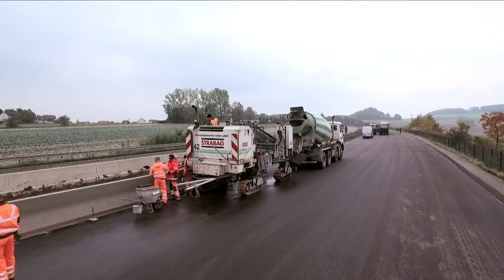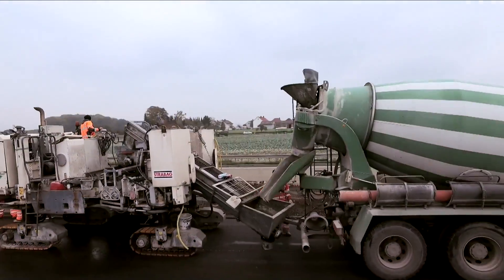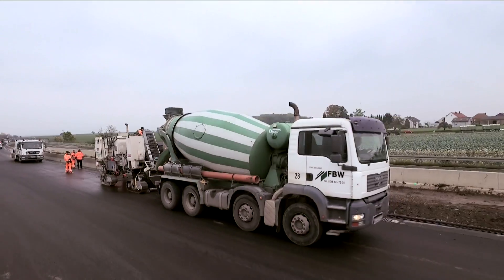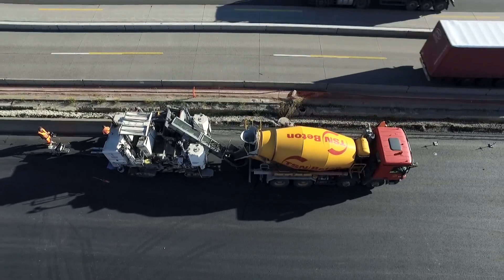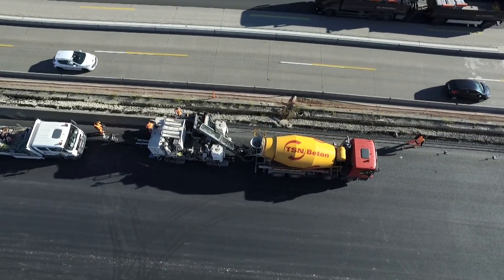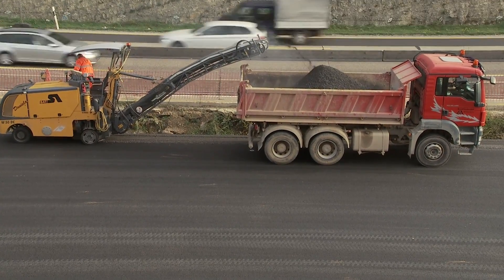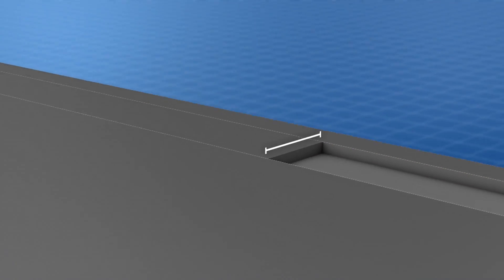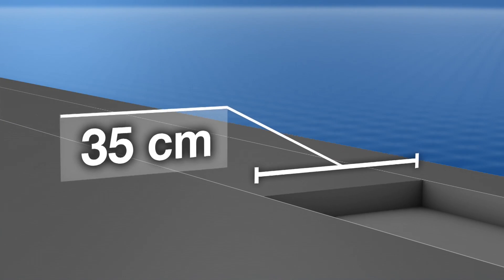No third-party suppliers, but our own skilled staff with long-standing experience will install the wall on the spot. Before concreting can start, some preparatory work needs to be done. The Jersey Barrier H2 in-situ concrete is seated in a notch of 35 cm, which is then milled onto the asphalt surface.